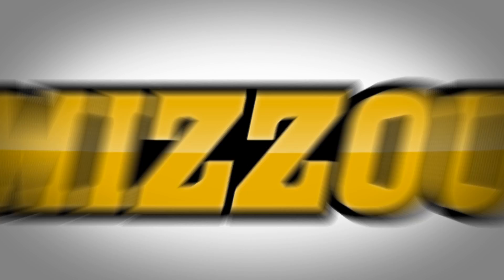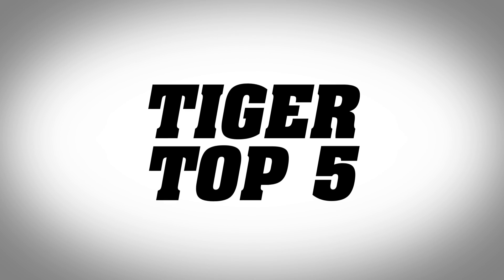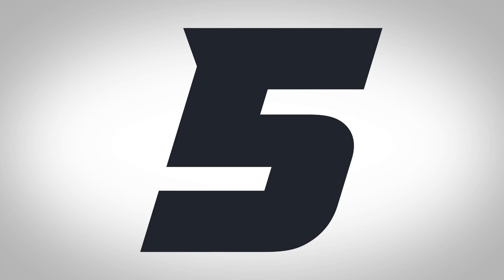With your latest Tiger Top 5 from the Black and Gold Spring football game, I'm Ben Arnett for the Mizzou Network. Let's start out at number 5.